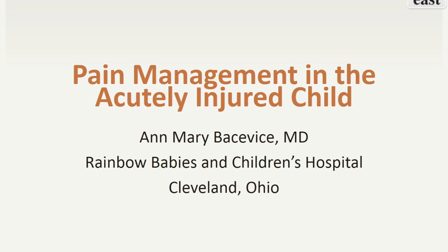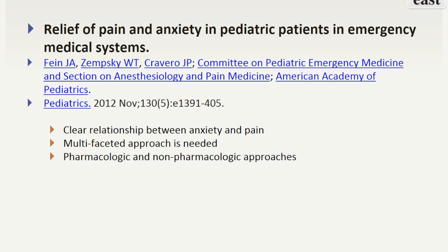I am Annie Basweiss, and today we will be reviewing pain management in the acutely injured child. In 2012, the American Academy of Pediatrics released a clinical report on the relief of pain and anxiety in pediatric patients in emergency medical systems. In this report, it was stated that there is a clear relationship between anxiety and pain. It encouraged a multifaceted approach to pain management and reviewed both pharmacologic and non-pharmacologic approaches.